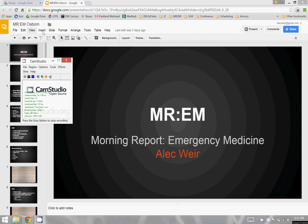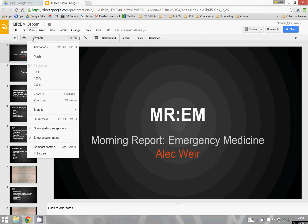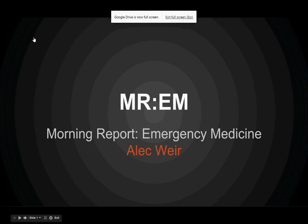Alright guys, welcome to the third installment of Morning Report Emergency Medicine. I'm Alec Weir, let's go ahead and get started.